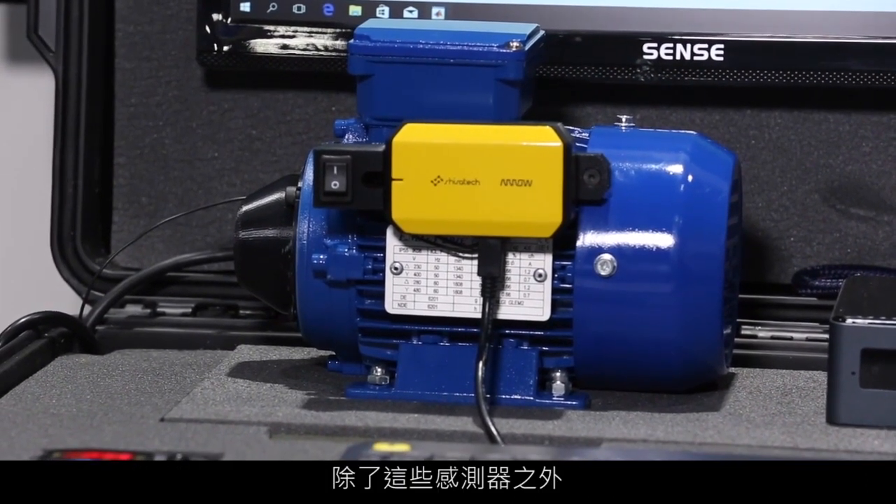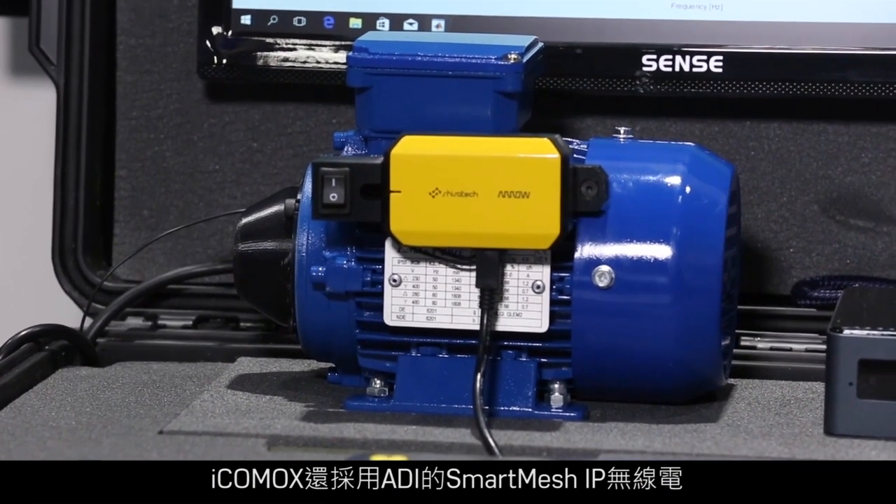In addition to these sensors, the ICOMOX contains Analog Devices Smart Mesh IP radio with greater than 5 nines network reliability achieved in the most challenging RF environments. The ICOMOX is available now from Arrow. Please visit Arrow.com for more information.